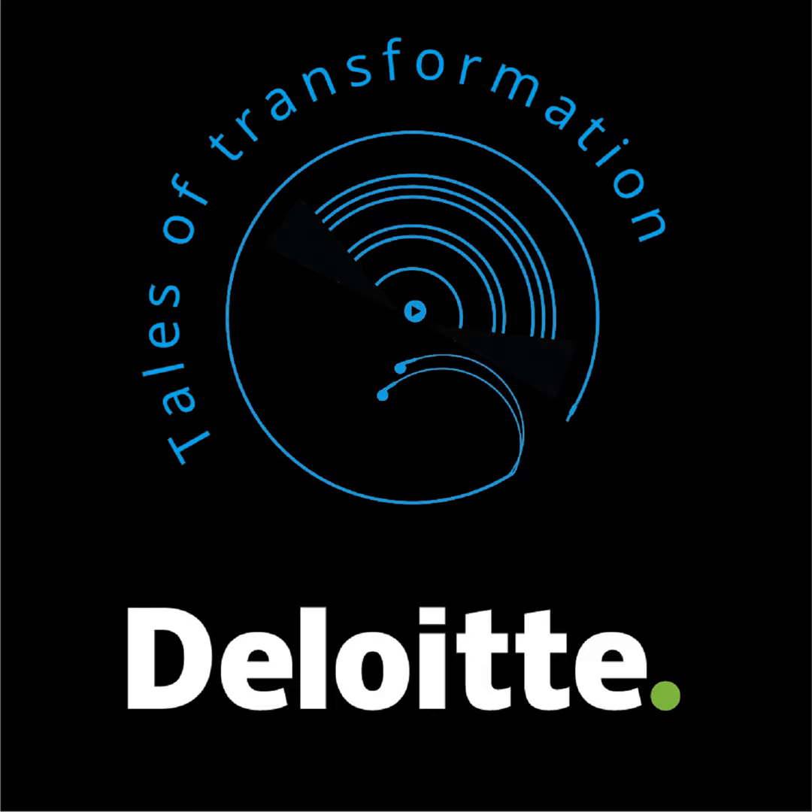Welcome to Tales of Transformation. Today I have Todd Connersman, Chris Harris, and Sheree Riddle from the Deloitte Consulting LLP Life Sciences and Healthcare Practice with me to discuss how this new core, or digital core, is fundamentally changing the way work gets done in the life sciences and healthcare space.